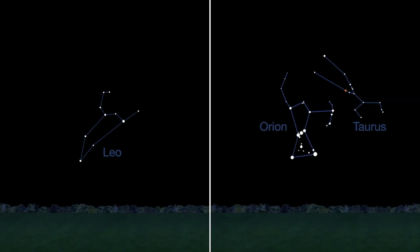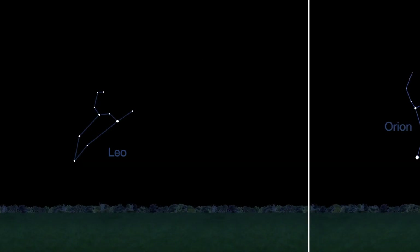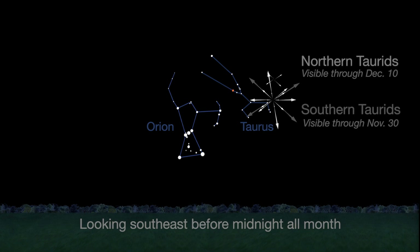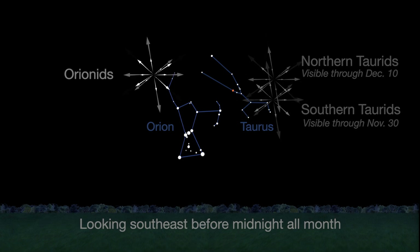There are three meteor showers this month, but none of them will present high numbers of meteors at their peak. The Leonids peak on a moonless November 17th. Expect no more than 10 meteors an hour around 3 a.m., the height of the shower. The northern and southern sub-branches of the Torrid meteor shower offer sparse counts of about 5 meteors per hour, but slow, bright meteors are common. The nearby November Orionids peak on the 28th.